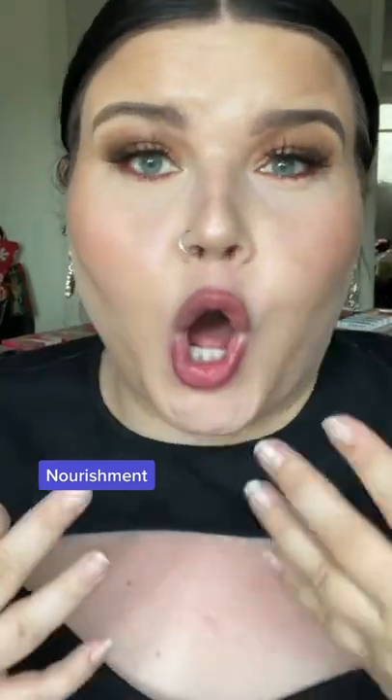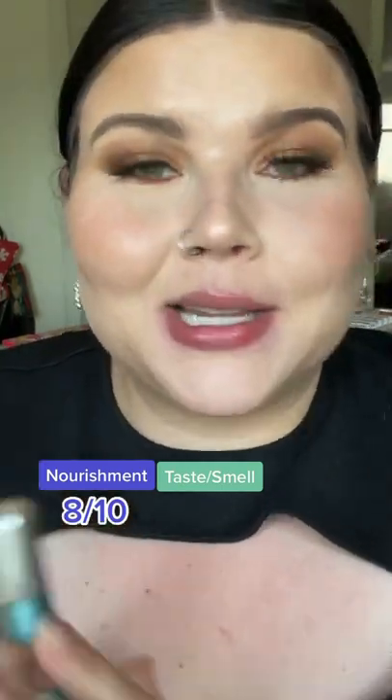Thin consistency feels very calming on the lips — I'm gonna give this an 8 out of 10. Nice and soothing. Taste and smell: I really enjoy mint, so I'm gonna give this an 8 out of 10. Juicy level: they're not too juicy, I give it a 6 out of 10.